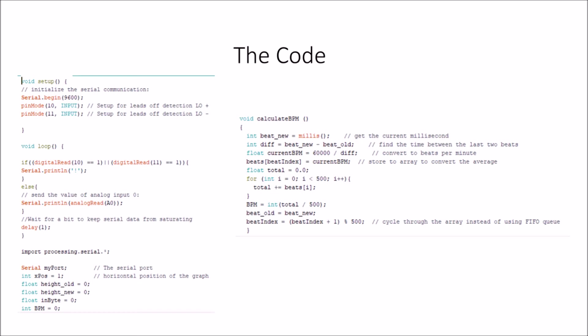The Arduino uses C++ coding language, and on screen you can see the code used to make the AED work. At the start, in the void setup section down to pin mode 11 input, we're defining where the connections are so the program knows where to send the code. Then we have 'if digital read 10 equals 1' and 'if digital read 11 equals 1' — that's checking that the pins are actually connected properly so the code is sent to the right place. If they're not connected, it will display an error message and wait until they are, then the program carries on running.